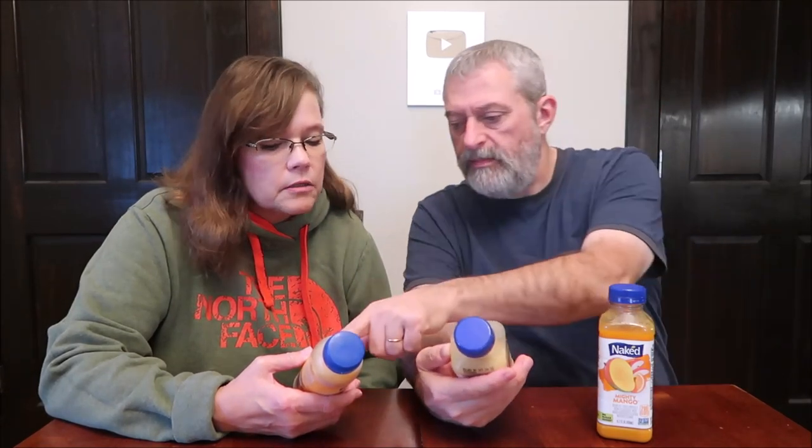Oh, that tastes like a creamsicle! It tastes just like a creamsicle. They said dessert inspired, and it is. It's not quite as sweet and not quite as strong an orange flavor — though I think the orange is pretty strong. The vitamin C on that one is 117 milligrams. That's a lot. Creamsicle is not a flavor I'd want all the time — I'd get tired of it. It's very good and very nice, but I would choose the pineapple over that one.